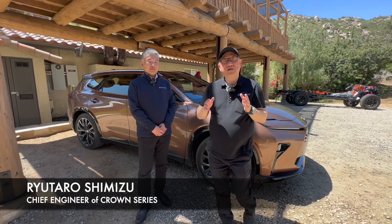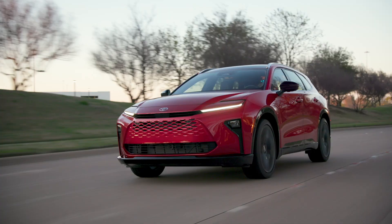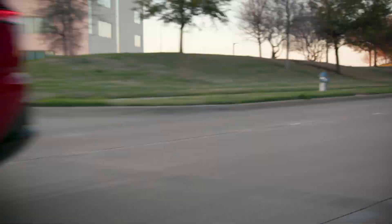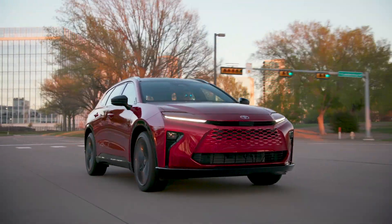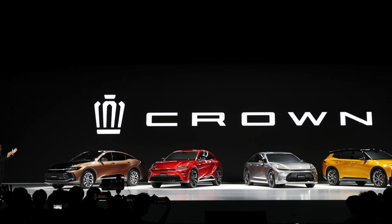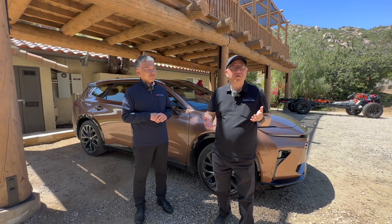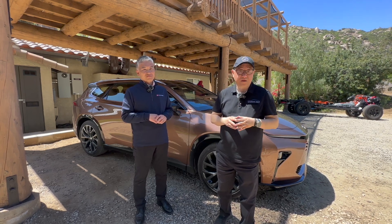Hello everyone, it's David from Otomori Press. I'm very excited to introduce the chief engineer of Crown Sigenia, Mr. Shimizuro Shimizu-san. He's going to explain a little bit about the background of Crown, but also talk about some of the engineering side of things. He might speak in English or Japanese — if he speaks in Japanese, I will translate. I'm really hoping we can get into some interesting discussion about what makes Crown special.